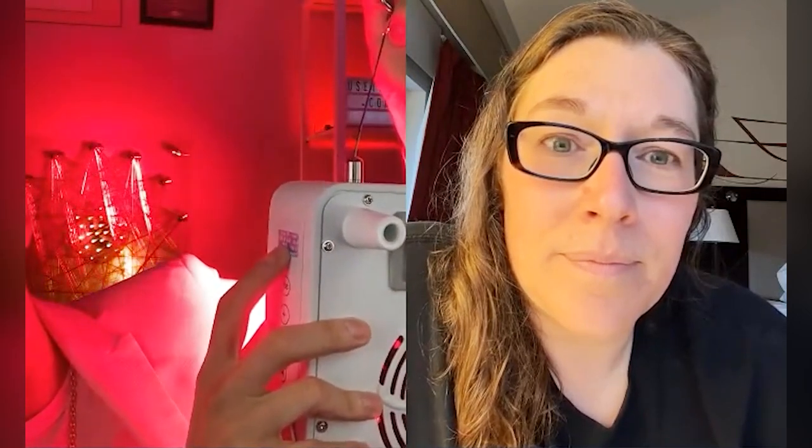You can set a timer up to 30 minutes on here. You can also set it for just red light therapy, just infrared, or both at the same time — right now both are playing simultaneously. You can adjust the brightness too. It's basically a professional-grade system.